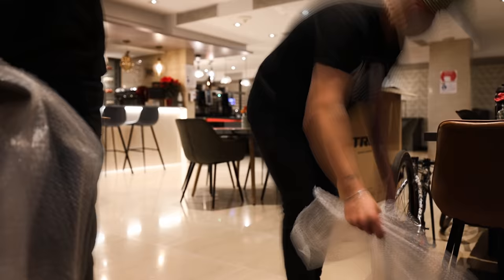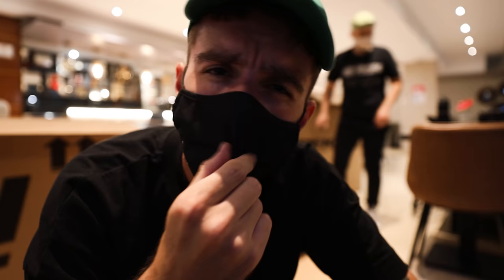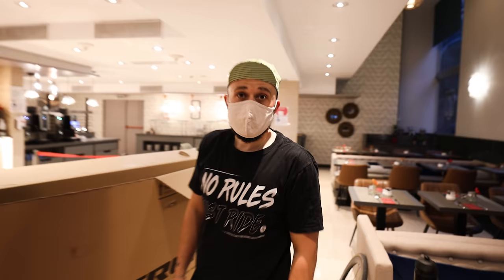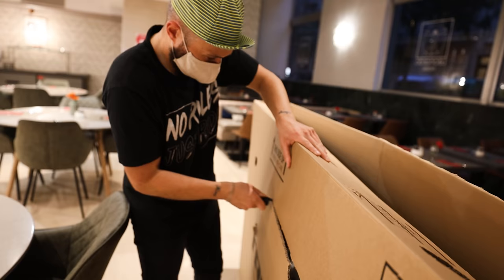Big shout out to Riders Boutique Barcelona for sorting us out with these boxes — very cool shop. Jimmy now has the biggest box in the universe. What was in there? It's actually smaller than the box I had to fly out with, because the other one was the same sort of size but way thicker.